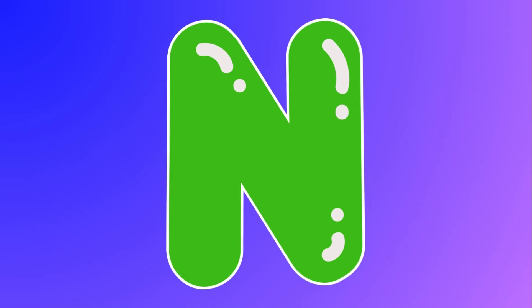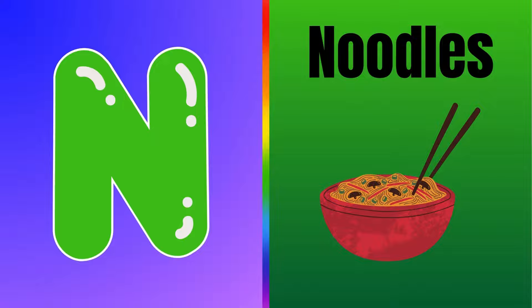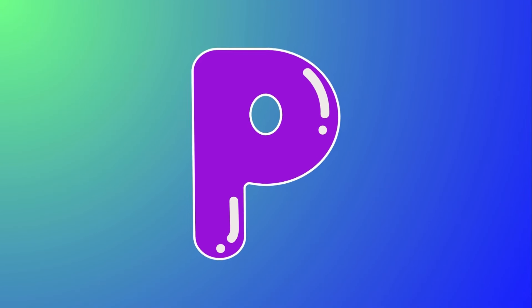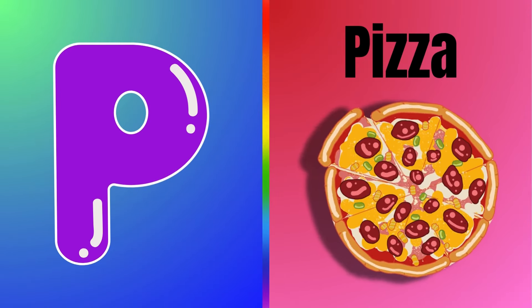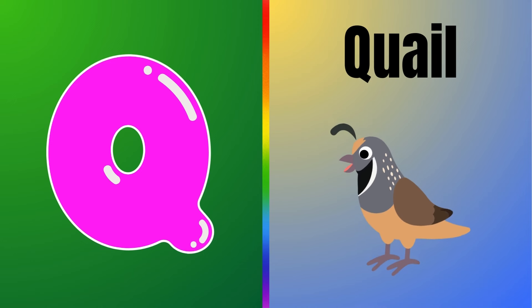This is letter N — N is for noodles. This is letter O — O is for orange. This is letter P — P is for pizza. This is letter Q — Q is for quail.